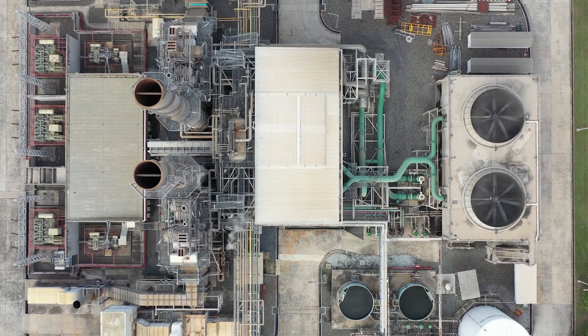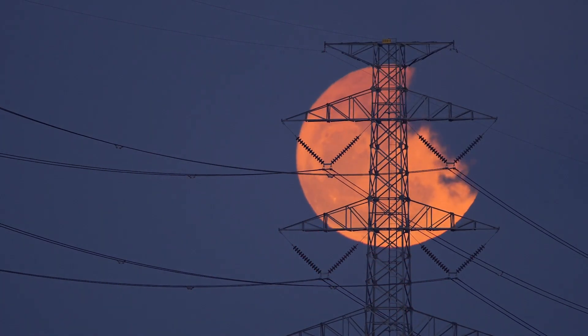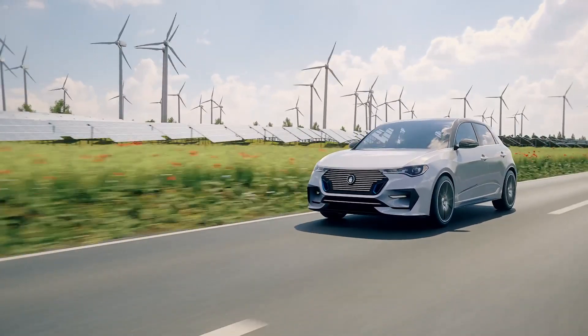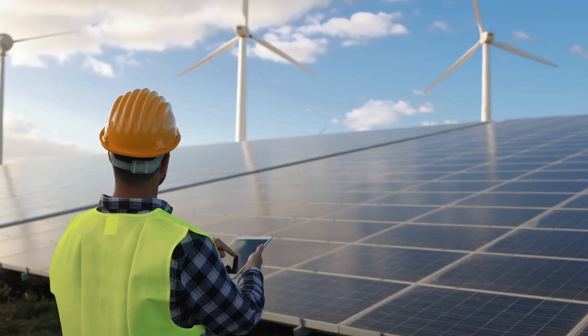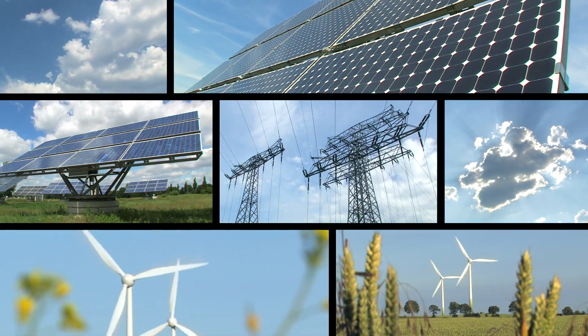And as more storage is added to the grid, it could provide power for longer than a day. Storage could even eventually be used to stockpile energy during the spring and fall when demand is lower, and then help power the grid during summer and winter when demand is higher. This superpower will be extra important in a variable renewable energy power system.